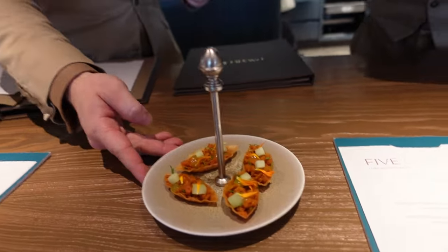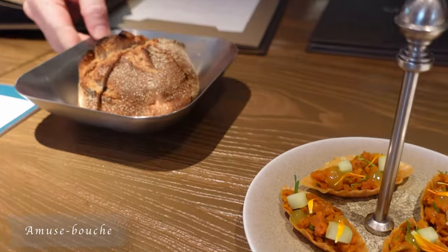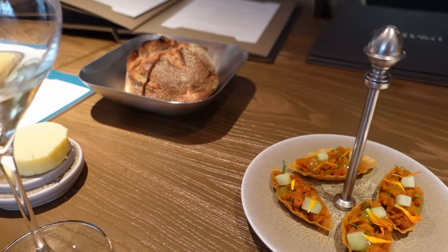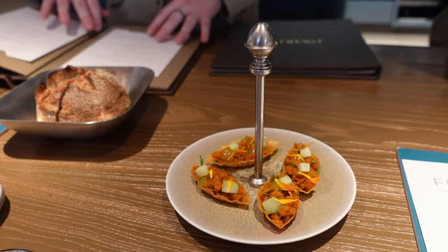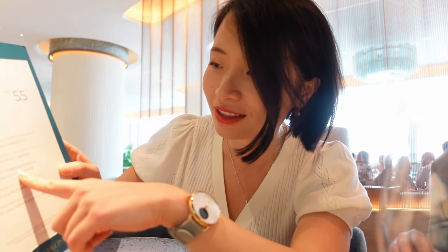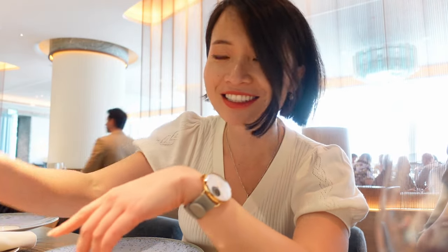It's a small tartelette made with curry infused with carrots, some orange and lemon gel, finished with small flowers. Here we have our sourdough bread made in-house with salted butter and olive oil. I'm going to go with the five-course lunch menu — the speedy one — with scallop, poached egg, soufflé salmon, and roasted fig as dessert.